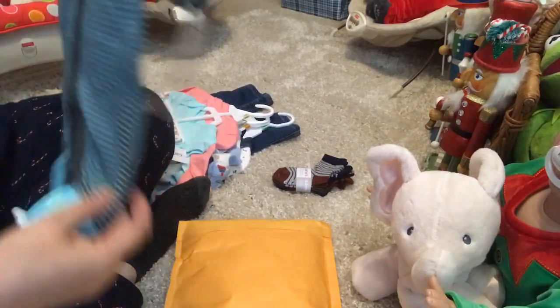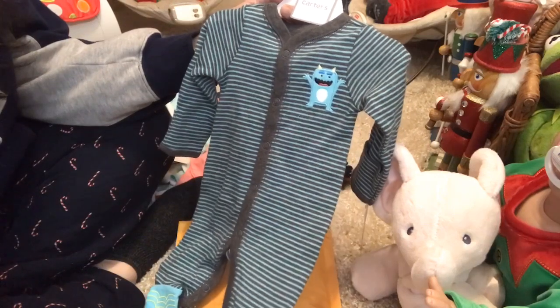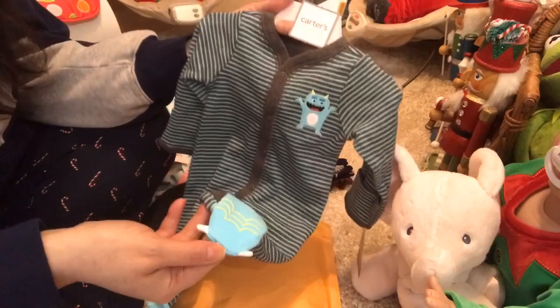Then I got this blue and gray striped sleeper. It's got a little blue monster on it with little monster feet. I got that in size newborn.